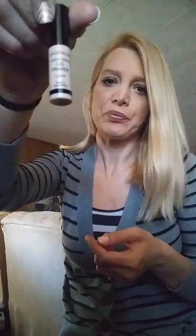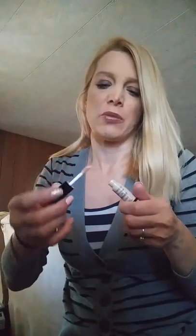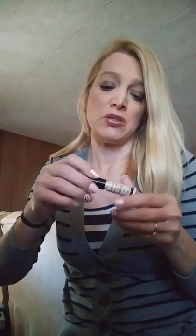Then we have Smashbox Photo Finish Lid Primer in Light. I don't have any of these lid primers, so this is pretty cool. It kind of just looks like regular concealer, and I basically just use concealer for a lid primer. So I'll probably try this out and see how it works — maybe it'll make my eye makeup stay better. Because I have a problem with eye makeup staying. I don't know if I need to try out some with lasting finish or 12-hour staying power, like Revlon ColorStay type products.